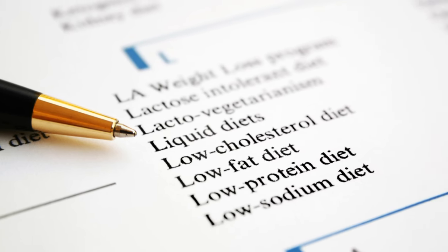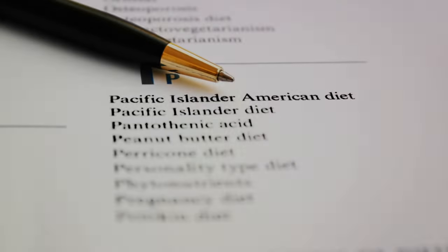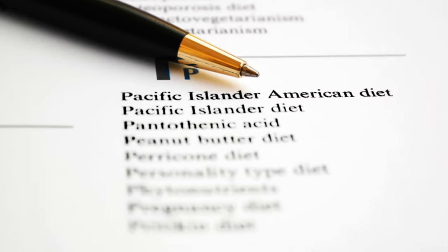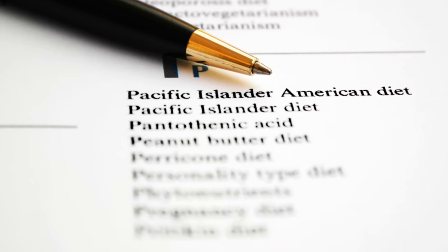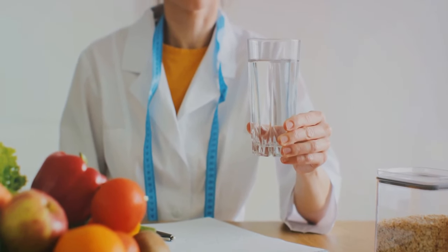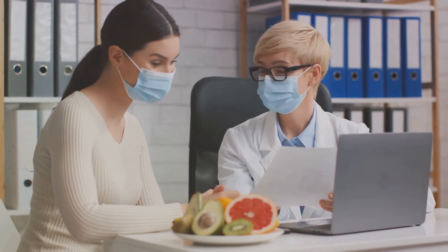Elimination diets: implementing elimination diets such as the FODMAP diet or autoimmune protocol (AIP) can help identify and eliminate trigger foods that exacerbate leaky gut symptoms. Seeking professional guidance: consulting with a qualified healthcare provider such as a functional medicine practitioner or registered dietitian can provide personalized guidance and support for managing leaky gut syndrome effectively.